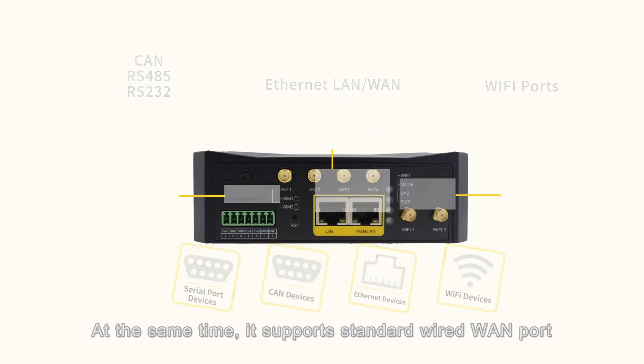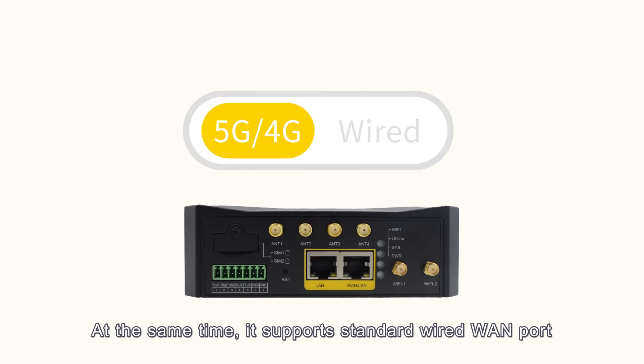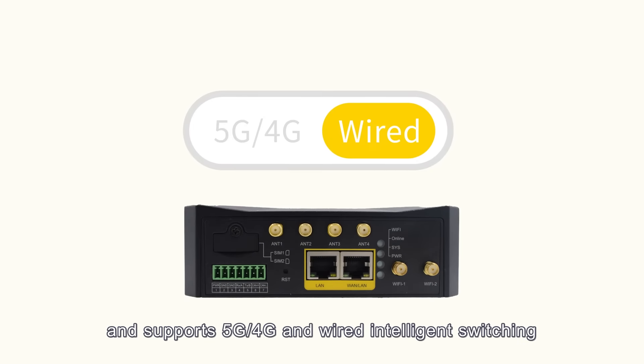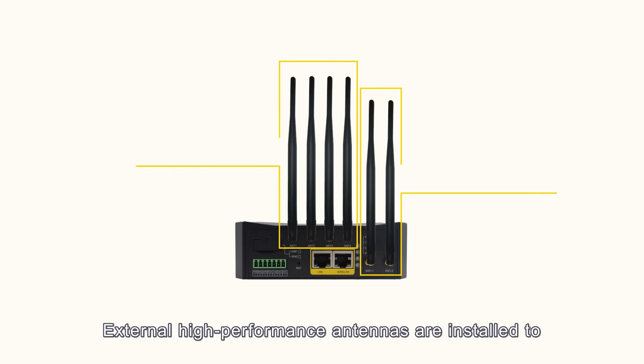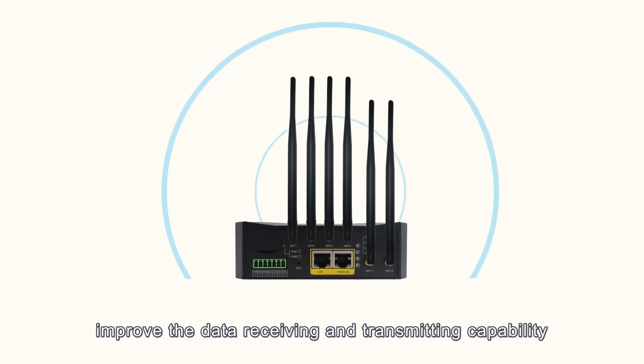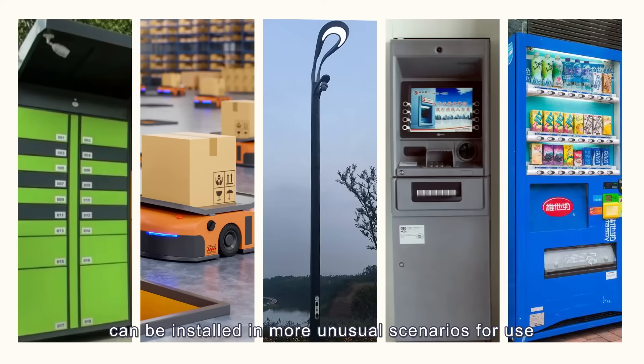The FNR-120 provides standard RS-232, RS-485, CAN, Ethernet, and Wi-Fi ports, and can directly connect serial port devices, CAN devices, Ethernet devices, and Wi-Fi devices simultaneously. It supports standard wired LAN port and intelligent switching between 5G, 4G, and wired connections.